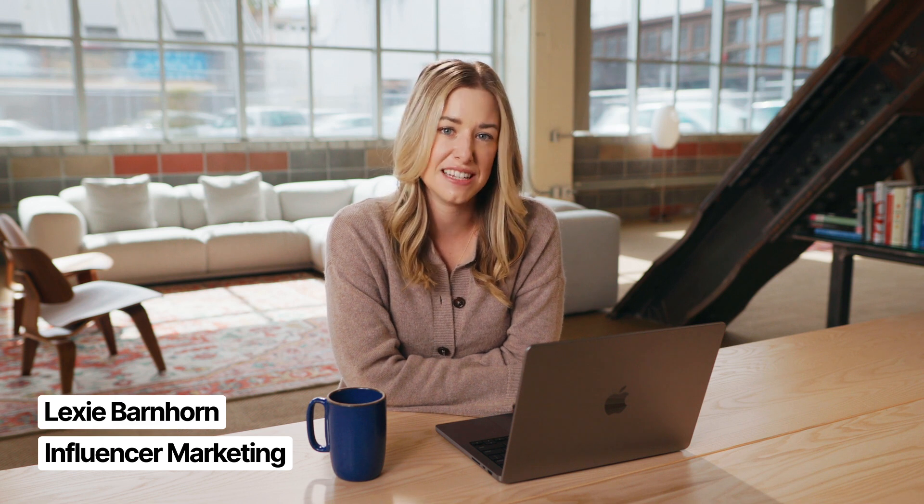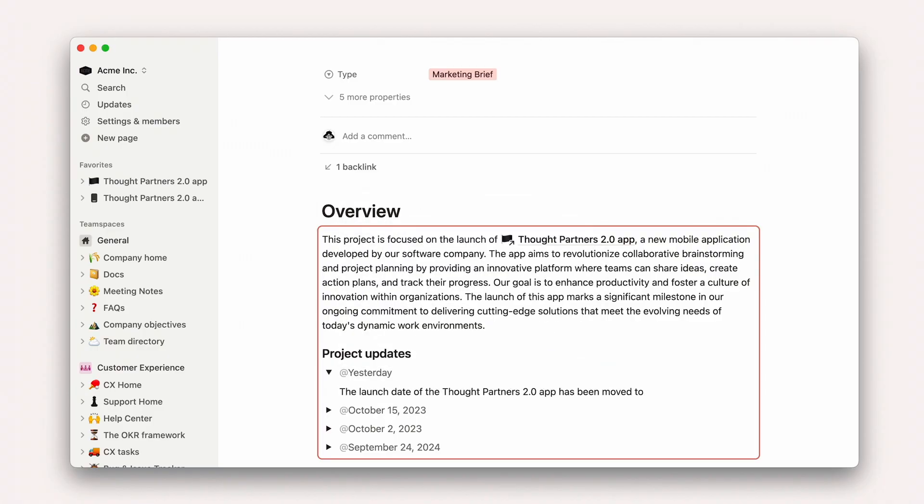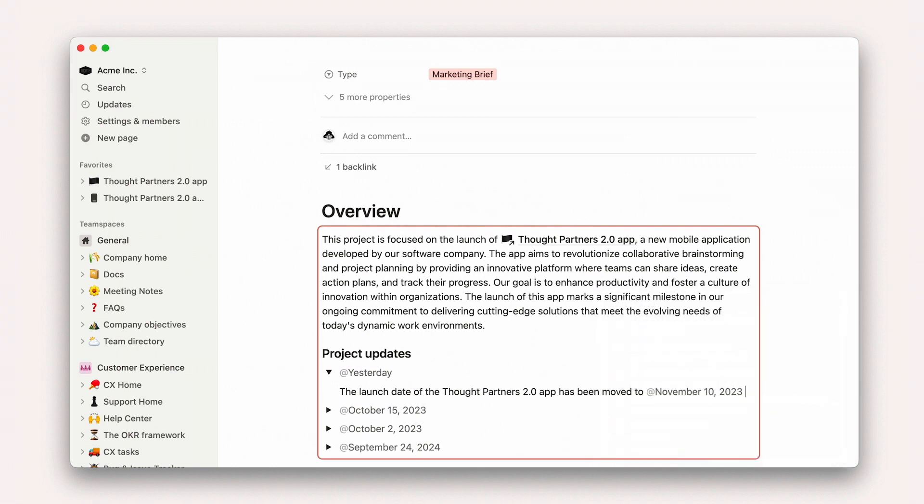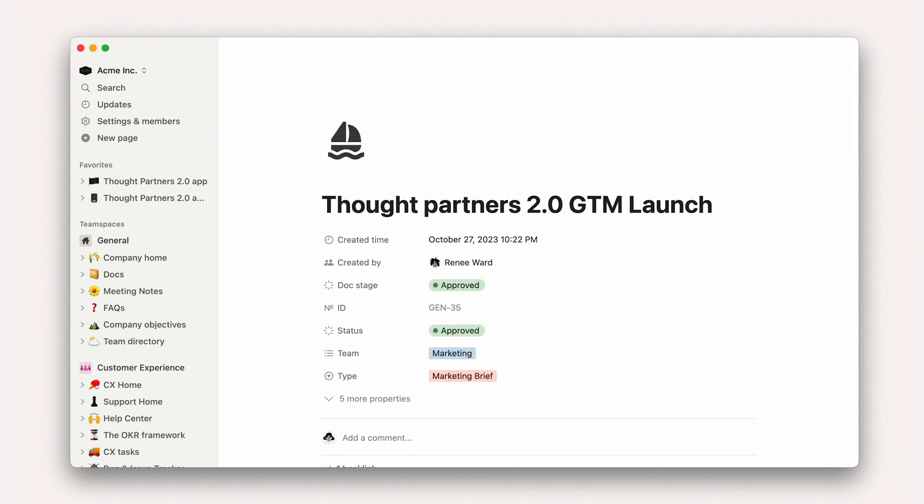When product and marketing teams collaborate on a feature launch, it's challenging to keep teams aligned. All it takes is a shifting engineering timeline to throw a bunch of marketing activities off track. With everyone focused on their own work, it's easy for a date to get changed, an update to be overlooked, and suddenly the group that makes up your go-to-market team falls out of sync.